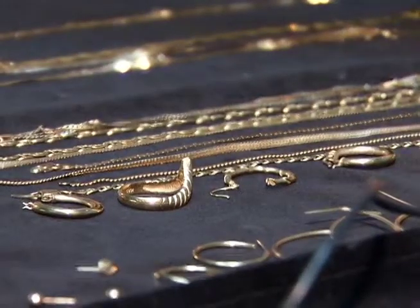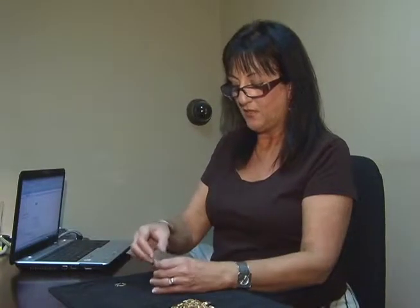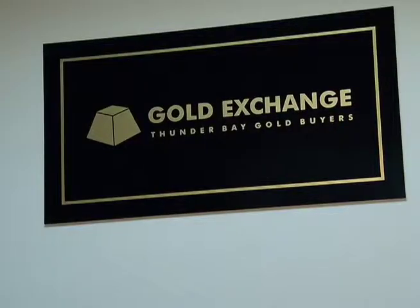So go and dig around in your jewelry box — what you find may be worth a lot more than you think. Keep in mind that businesses like the Gold Exchange may suggest that you make an appointment. Reporting in Thunder Bay, I'm Janice Gummison.